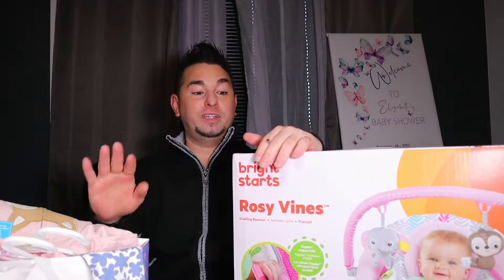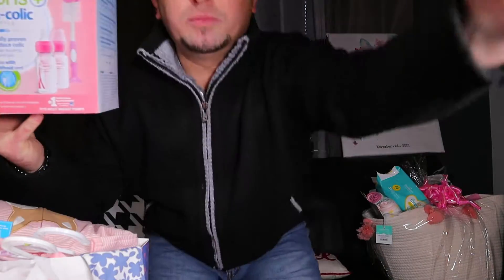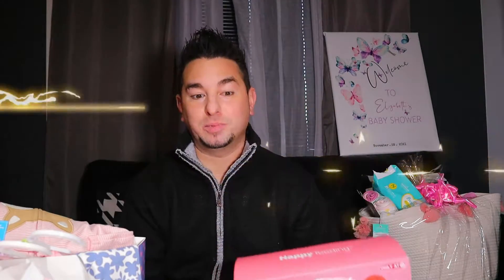She was happy as a clam. Oh, we got some baby bottles! This lighting is really messing up my video, let me move this over. So we got these baby bottles right here — that's gonna massively save us some money. I was only going to buy these at Marshall's because it's cheaper.